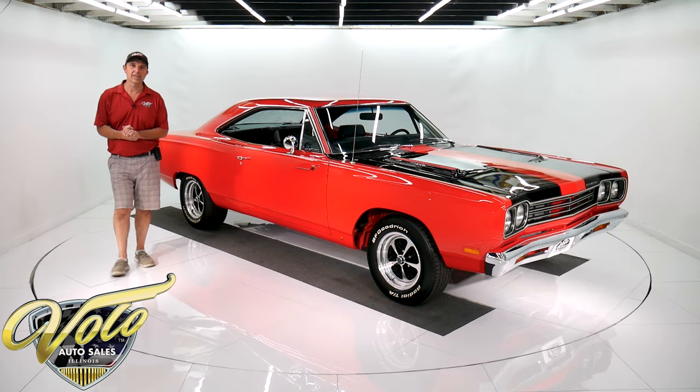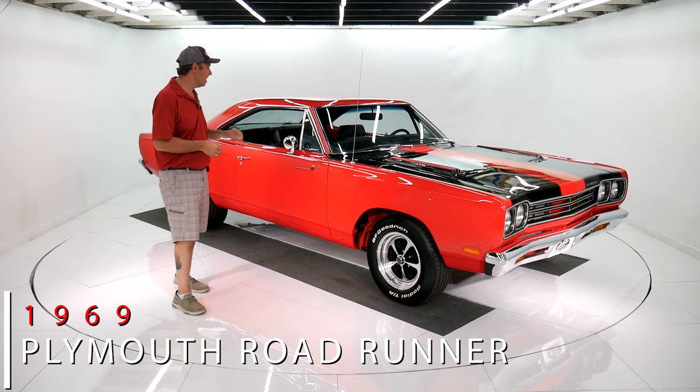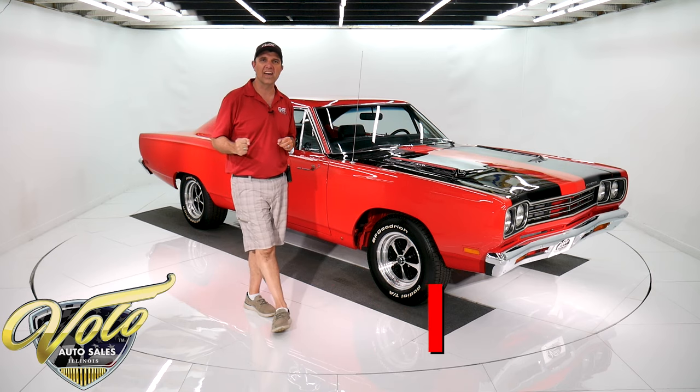We have got one sexy looking Roadrunner here. This is slick red and black. It's got a 440 — a built performance 440 with a pistol grip 5-speed.